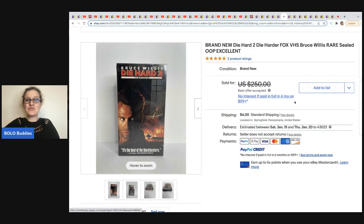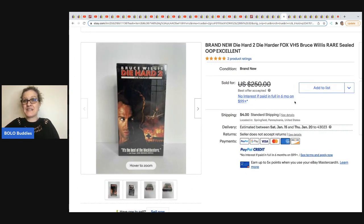The next item is a brand new Die Hard 2 VHS — it's rare and sealed. OOP — maybe he can tell us in the chat what that means. This one comes from Philly Flipper and he flipped this for a best offer of $200, got it at a garage sale for $1.